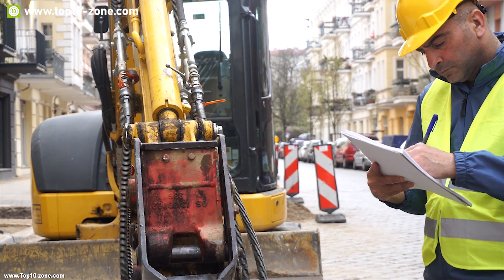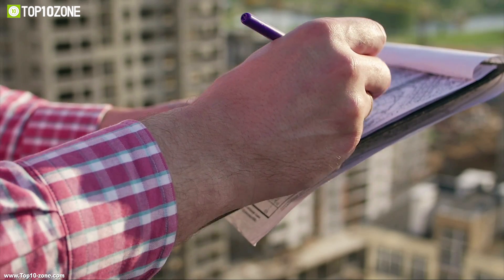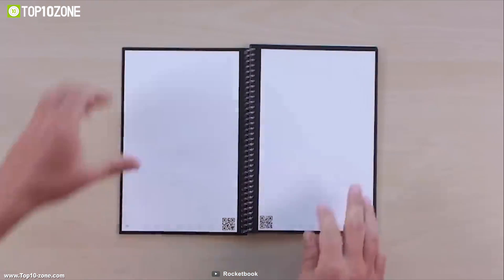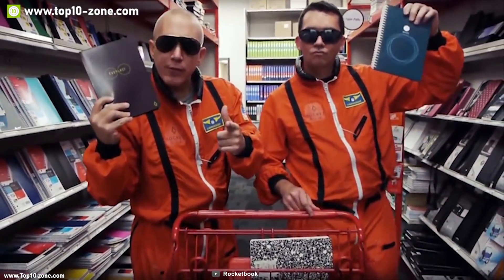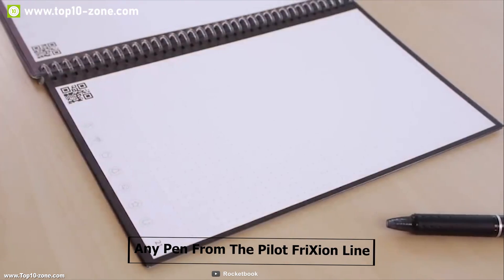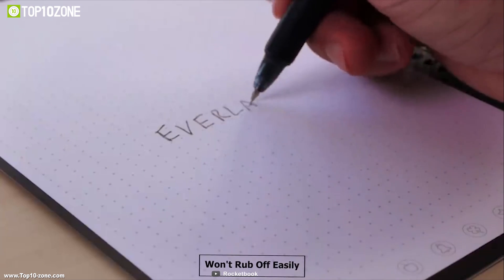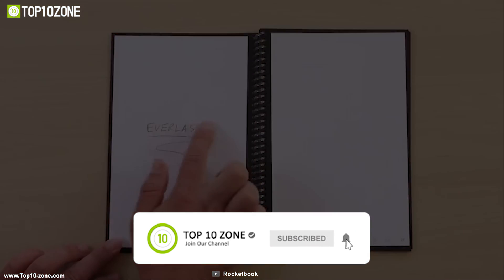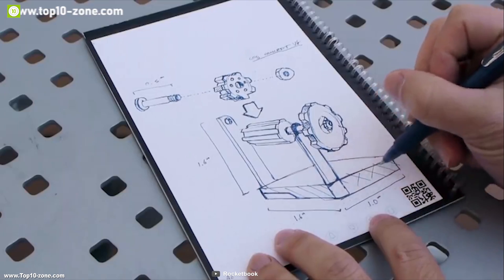Most of the time, engineers or developers have to take important notes or get a digital copy of their model drawings. Meet the Everlast Notebook from Rocketbook, which provides many features to make your work more productive. You can write on it using any pen from the Pilot Frixion line — the ink forms a complete bond to the polyester page so it won't rub off easily. Each page can be wiped completely clean with a moist towel so it can be used over and over again.